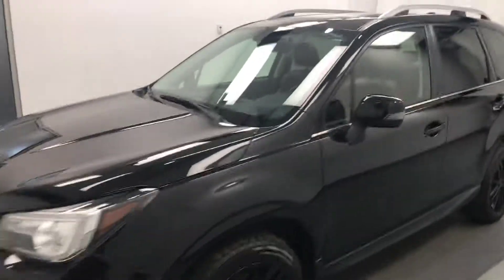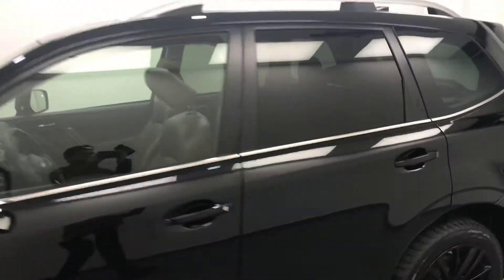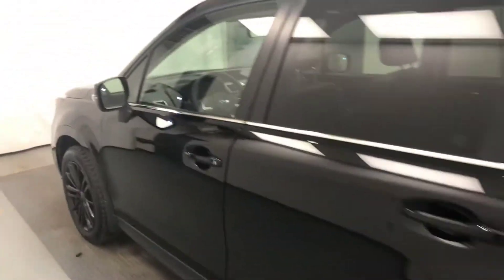Today we're reviewing stock number 177311 on a 2017 Subaru Forester, and our exterior color is crystal black.